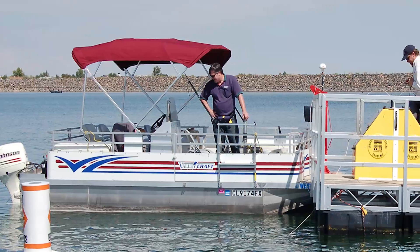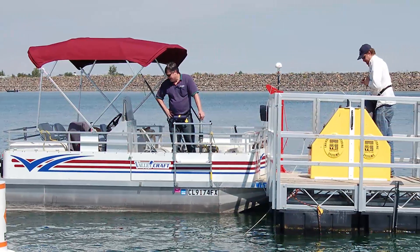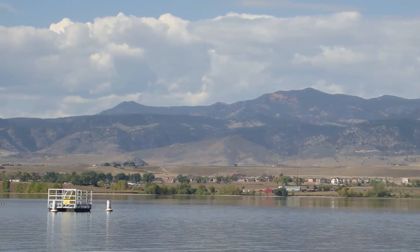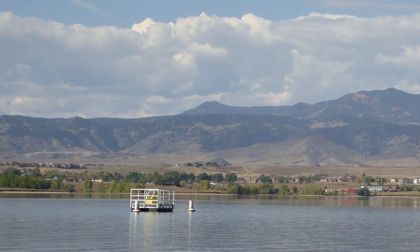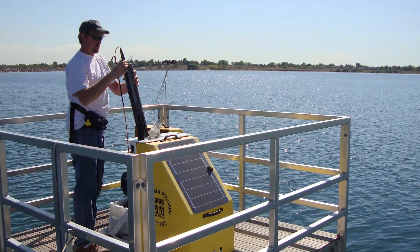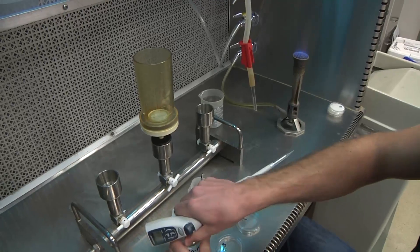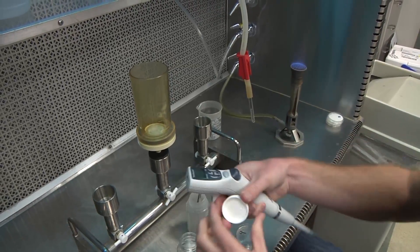Water quality staff goes out onto the lake in a pontoon boat every two weeks and they collect samples at the same location every time. We also have a continuous monitoring buoy out there that you may see if you go out to the lake. That has an instrument that lowers down to the bottom of the lake and back up and collects data, and that gives us a lot of information about the quality of the water in the lake.